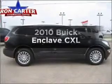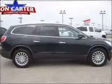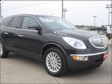Check out this 2010 Buick Enclave. If you're looking for a first-rate auto, this one could be yours today.